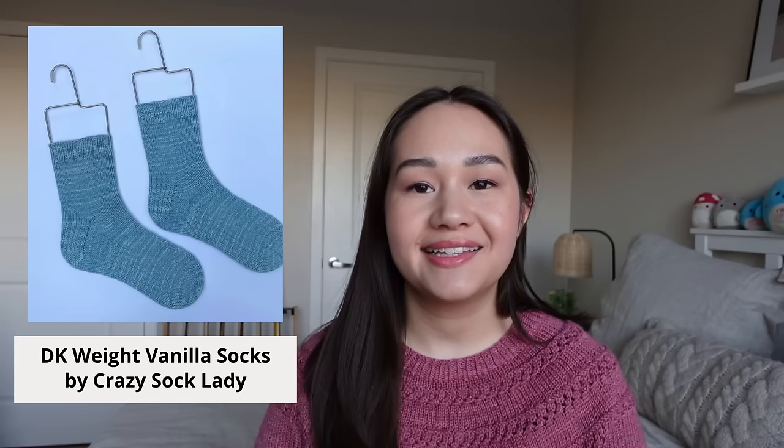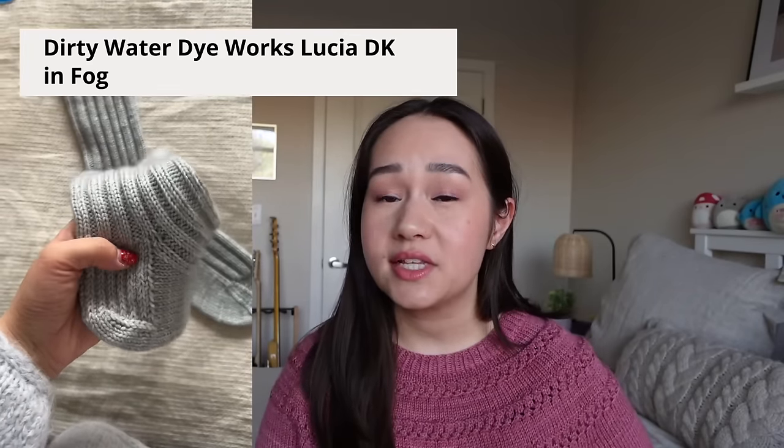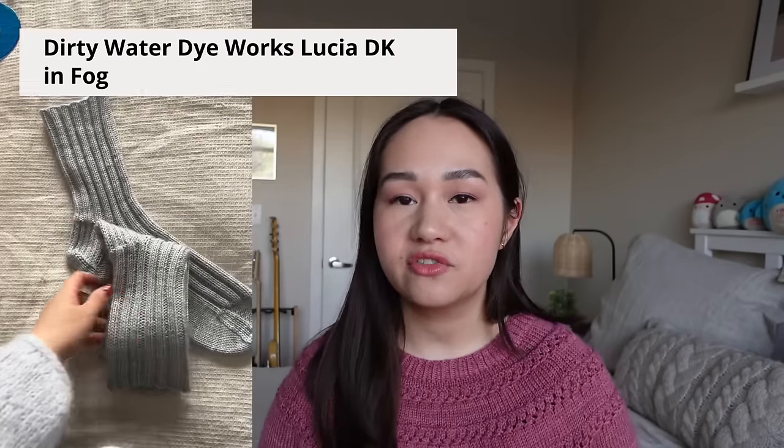The socks I knit were a two-by-two ribbed sock loosely based on the Crazy Sock Lady's DK weight vanilla sock pattern, which is a free pattern on Ravelry. That pattern comes in small, medium, and large, meant to be knit with DK weight yarn. The yarn I used was Dirty Water Dye Works Lucia DK — a DK weight sock yarn, 75% superwash merino and 25% nylon — in the color Fog, a really nice gray. The shoe size I was knitting for was a men's US 8.5, and I used Craft Yarn Council standard foot measurements for dimensions.